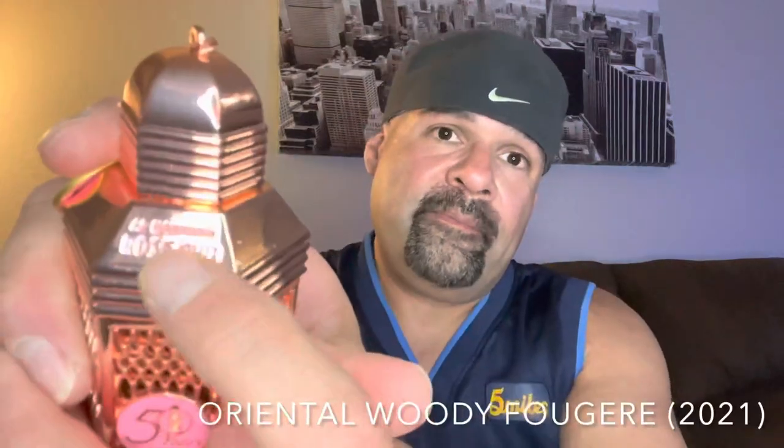The final one of the 50-year anniversary line is Rose Oud. The notes: in the top, we have bergamot, pink peppercorn, and galbanum. In the mid, we have cedarwood and sandalwood. The base rounds things off with oud, oakmoss, and musk. Now, I'm a little confused because there is no rose listed in these notes that I have here — so maybe I forgot to write that down. We're going to assume there's going to be rose in this.